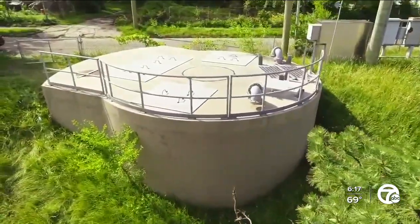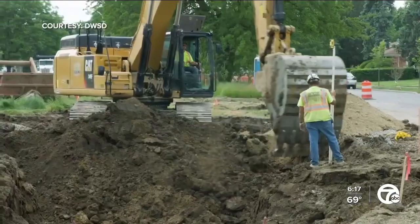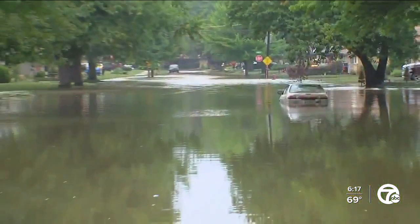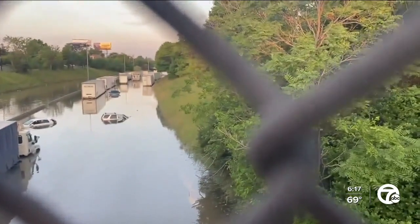That means even bigger investments are needed for the future. Residents and businesses have to understand these projects take time, but that we are all working to figure out the best way to combat climate change. Where is the world going to be for our grandchildren and great-grandchildren? If we don't start doing something about it now, we don't know where we'll end up in 20 to 25 years. DWSD has a major $30 million GSI project scheduled for the far west neighborhood, where water will be stored in Rouge Park, with construction set to begin early next year.